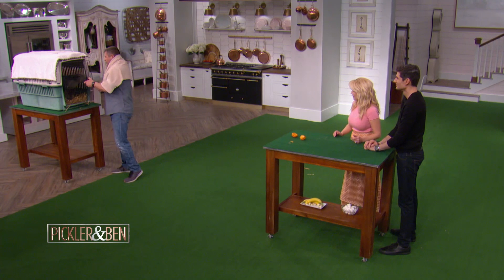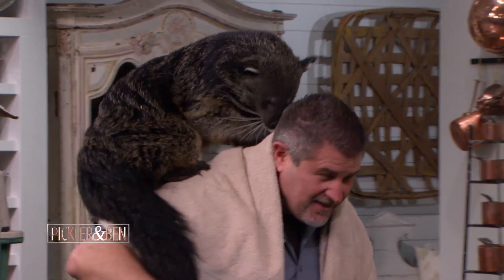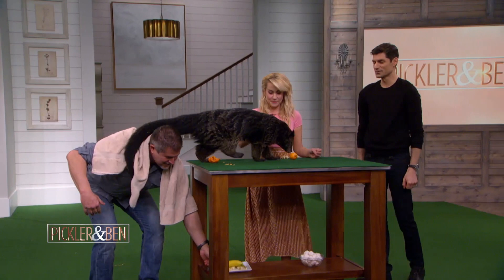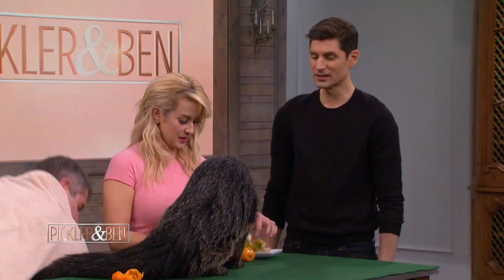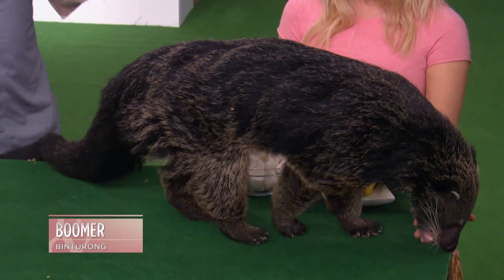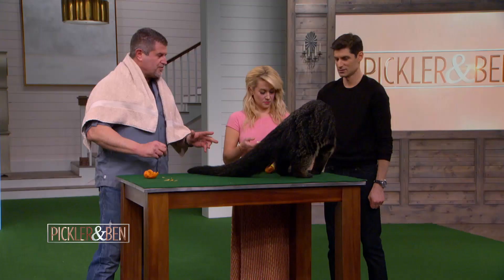Boomer is the largest prehensile tail animal in the world. I put a towel on for Boomer because Boomer is quite odorous. He's coming towards us right now — he's eating all of Sid's leftovers. I don't want him to climb on you guys because he does have very sharp claws and sometimes he'll scratch. He doesn't spray, but he does have teeth and claws, and he knows how to use them.